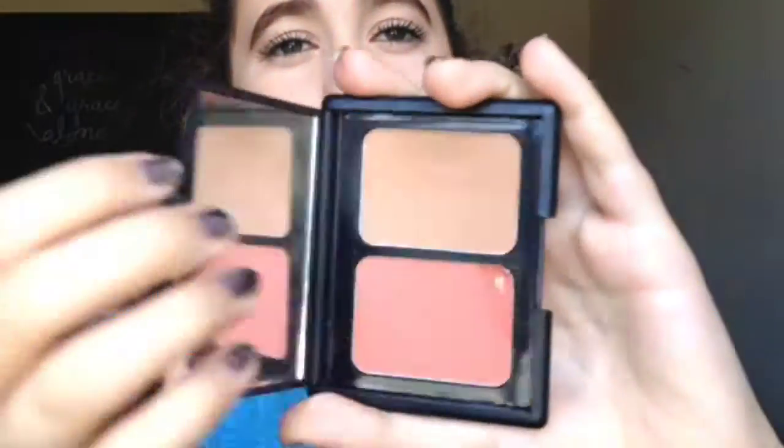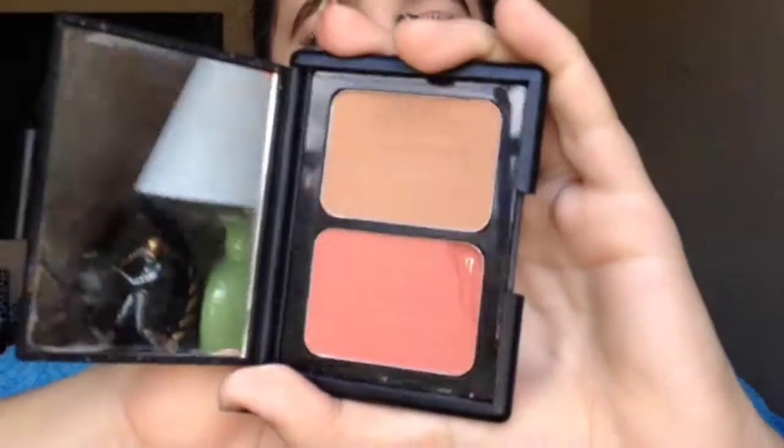Next I have the e.l.f. Contouring Blush and Bronzing Powder — I dropped it so the blush has a little chunk out of it, but I used to use this all the time. I really like the blush. It's in Fiji Matte.